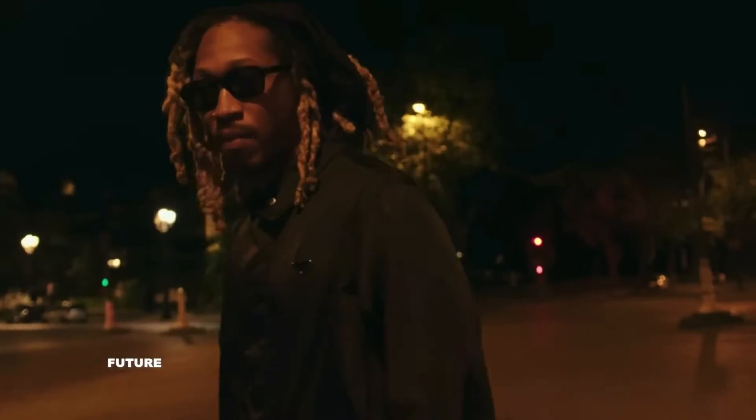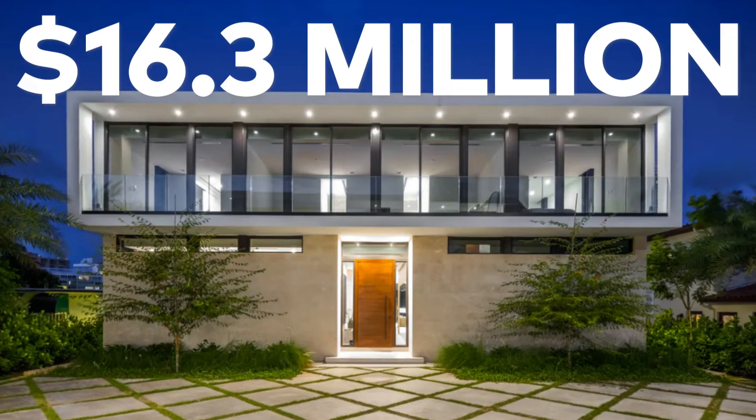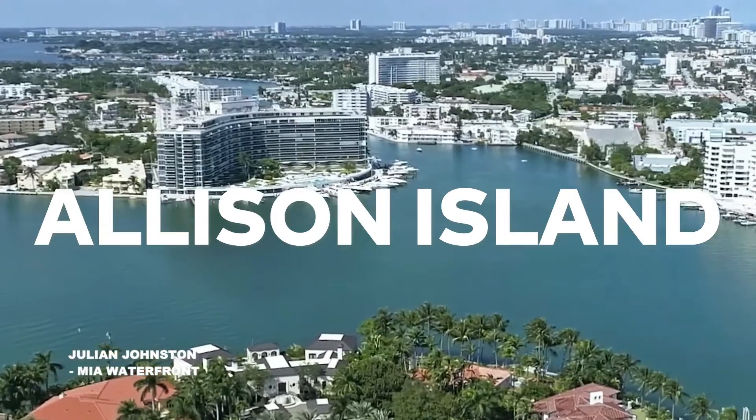Things are going astoundingly for rapper Future music-wise. Also, things are basically the same on the real estate front. As detailed by The Real Deal, he just paid $16.3 million for a nearly new mansion on Miami Oceanside's restrictive gated Allison Island.